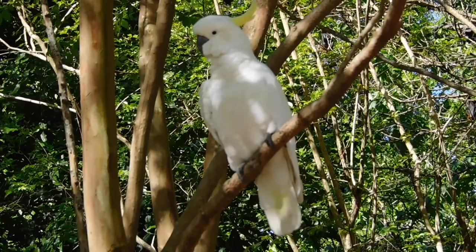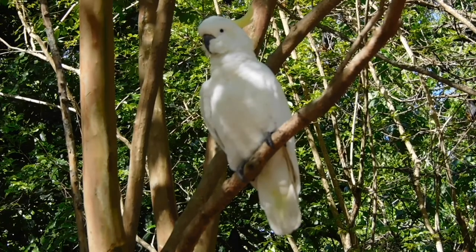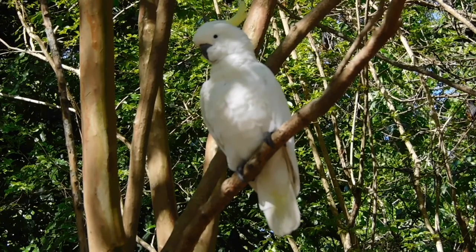Sulphur-crested Cockatoos are one of the most common birds you could have come into your bird feeders if you live in Australia, or mainly the eastern part of Australia.